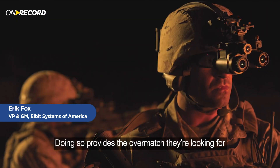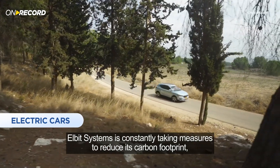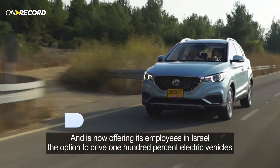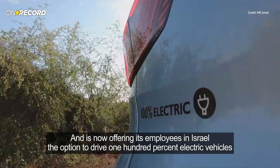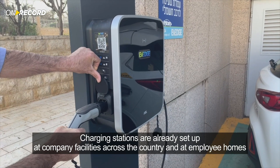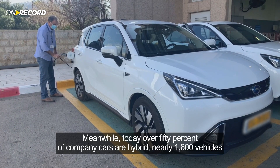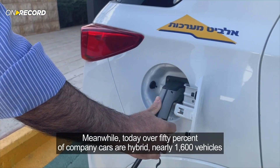Elbit Systems is constantly taking measures to reduce its carbon footprint and is now offering its employees in Israel the option to drive 100% electric vehicles. Charging stations are already set up at company facilities across the country and at employees' homes. Meanwhile, today over 50% of company cars are hybrid — nearly 1,600 vehicles.